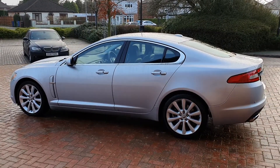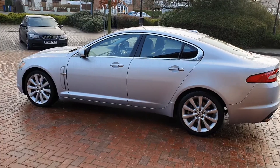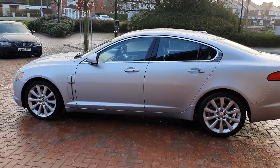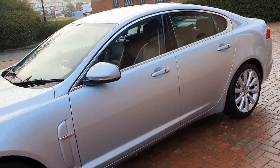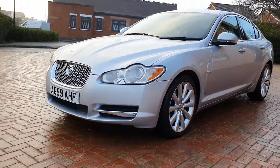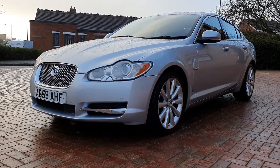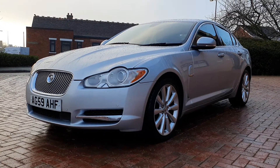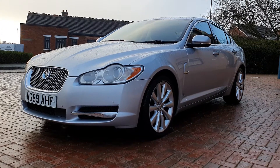Those were done at Jaguar in Bristol. After that, independent specialists: 41,100 miles, 46,600 miles, 56,400 miles. Last service this year, July, at 65,952 miles. So very well maintained.